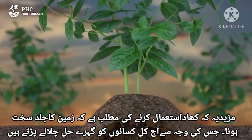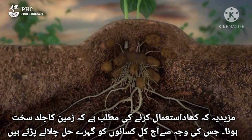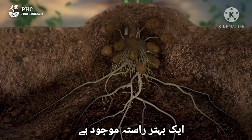As well as this, using fertilizer means that these days farmers need to plow deeper as the ground becomes quickly compacted. This is a costly business for farmers and is disastrous for the soil. There is a better way.